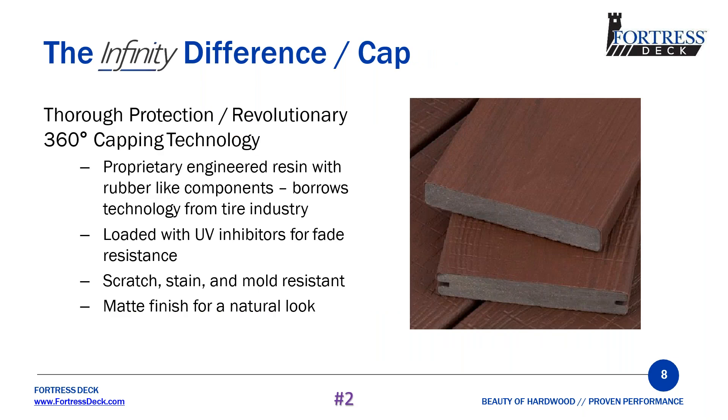With the cap, we cap all four sides of our product using a proprietary blend borrowing technology from tire manufacturers, which allows us to deliver a more rubber-like texture. This provides a more natural-looking matte finish instead of a smooth, golf-ball-looking feel, making it more slip-resistant when wet. We also include UV and antimicrobial inhibitors for fade resistance, in addition to being scratch, stain, and mold resistant.